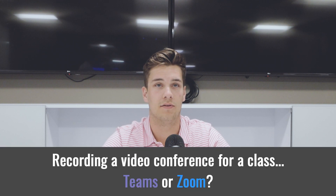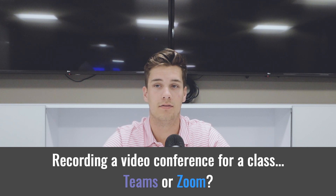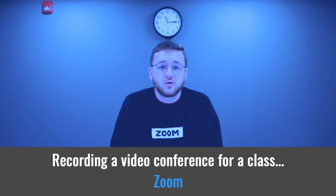I need to record my video conference with my class — which one is recommended for that scenario? ESU suggests Zoom because it is academically focused. Also, you can record your entire video conference. Perfect.